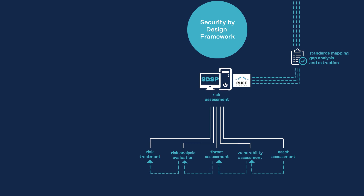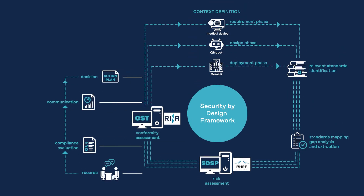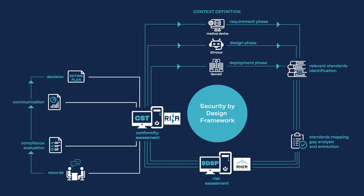Security by design approach follows different steps such as the context definition, the relevant standard identification, the standards mapping, gap analysis and extraction, the conformity assessment, and the risk assessment.